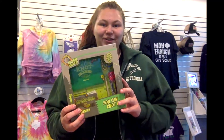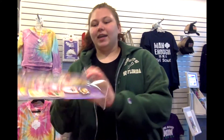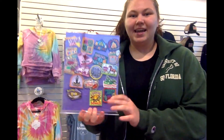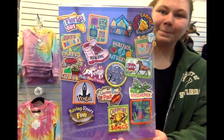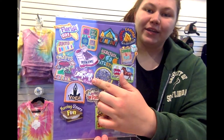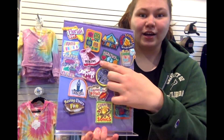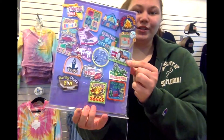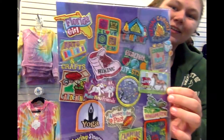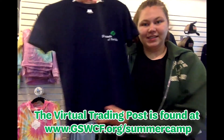Next is a plethora of fun patches. Some of my favorites from the bunch are our Make New Friends unicorn fun patch, our hiking fun patch, and the I Love Courses fun patch.